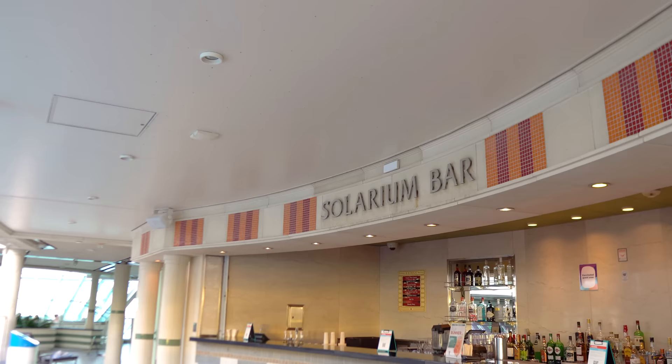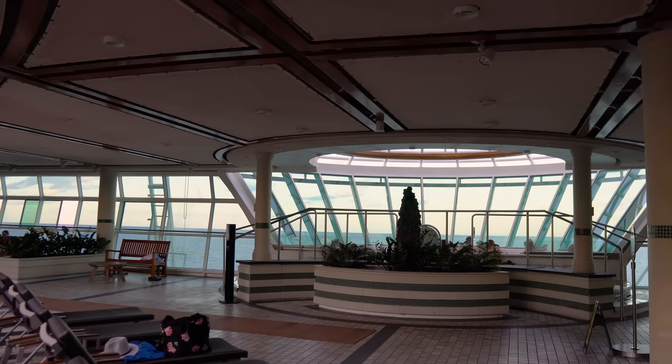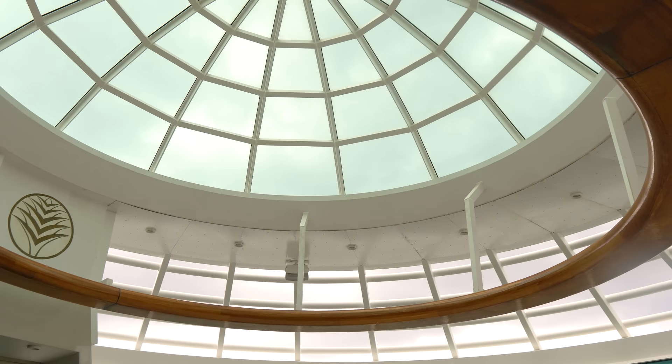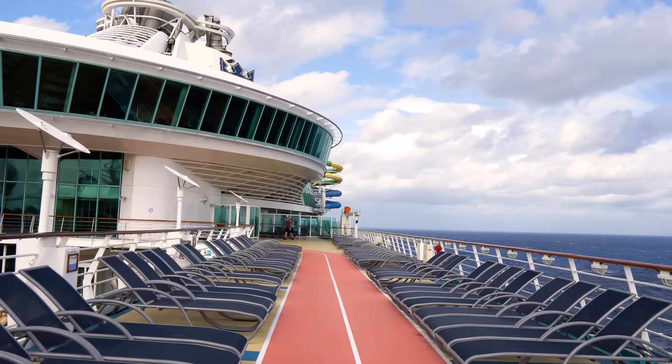You'll also find cantilevered hot tubs in the Solarium that actually overhang the side of the ship. If you look through the glass, you'll see the ocean below — it freaks some people out, but if you don't mind that, it's a really cool view. On sea days it almost resembles an infinity pool.